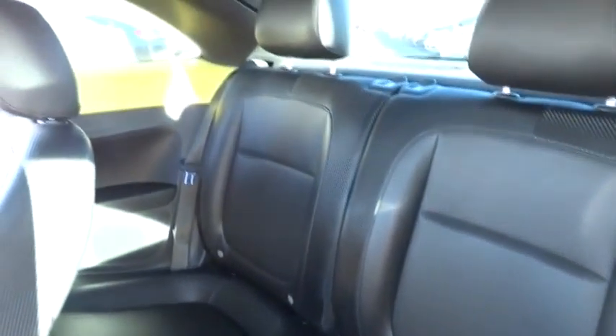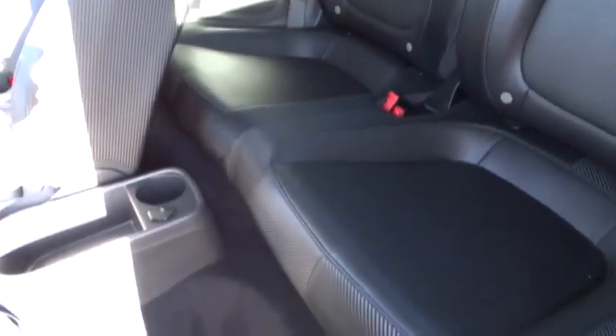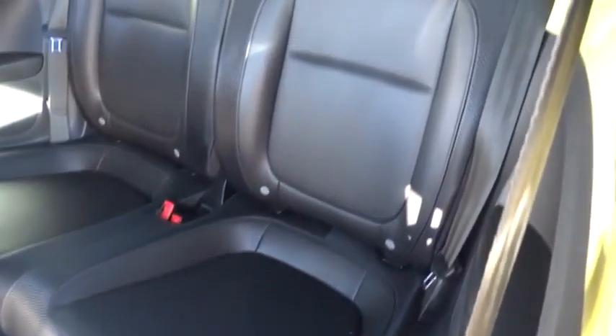Cruise control, Bluetooth, FWD, remote power door lock, passenger airbag, power windows, heated driver seat, trip computer, daytime running lights, tachometer, heated passenger seat, privacy glass, and power heated outside mirrors.